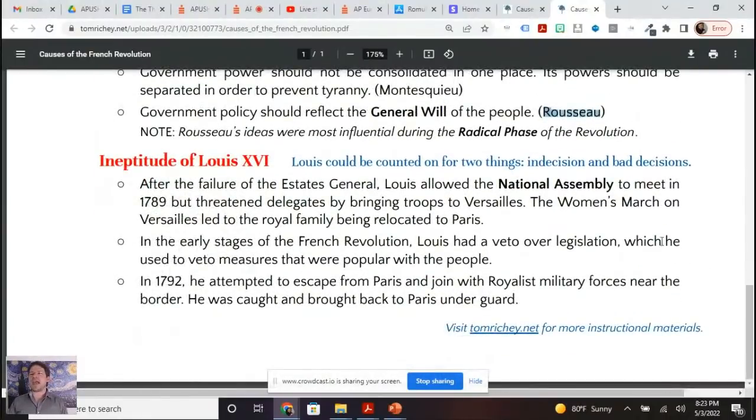And finally, the ineptitude of Louis XVI — basically, just like when you think about the Russian Revolution, Nicholas II was the wrong guy for the wrong time, Louis XVI was the wrong guy for the wrong time.